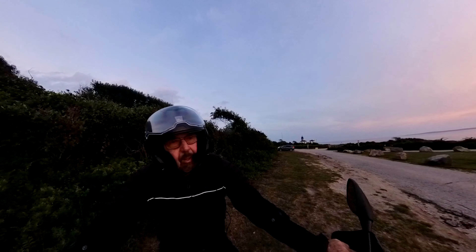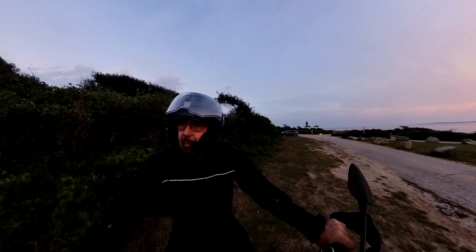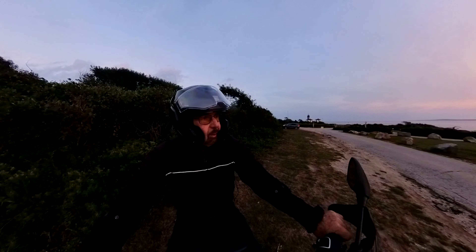That was a great sunset. It's still glowing out there. The park closes right at sunset here, so I'm going to move on down the road.